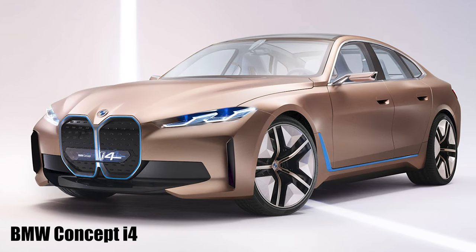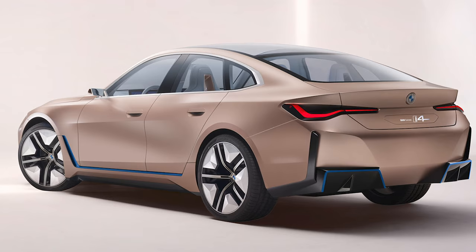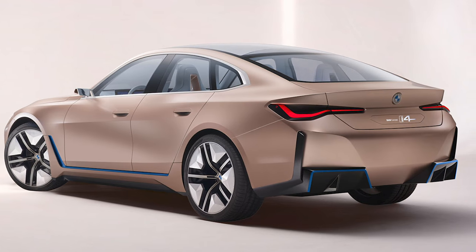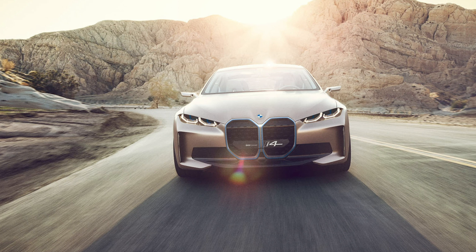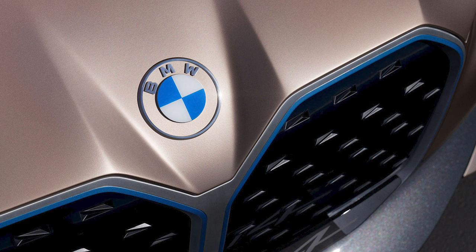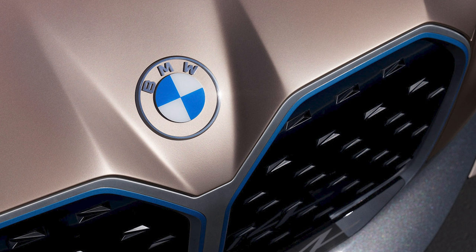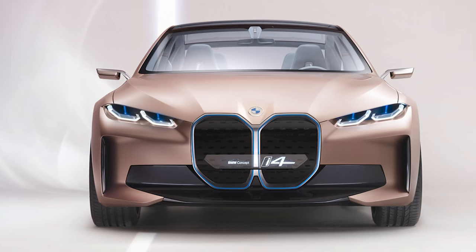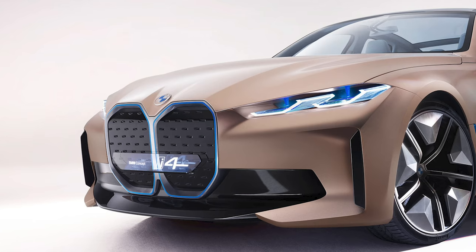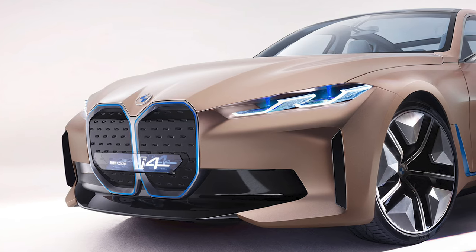This is now getting pretty close to how next year's BMW i4 electric saloon will look. Based on the same underpinnings as the upcoming 4 Series Grand Coupe, the Concept i4 previews a production car that will arrive as a direct rival to Tesla's Model 3, offering as much as 523 horsepower and a range of up to 373 miles. This concept has an electric motor underneath the bonnet driving all four wheels, with an 80-kilowatt-hour battery pack underneath.